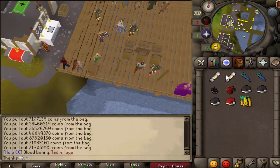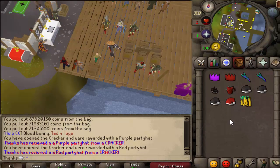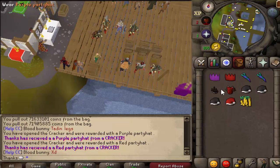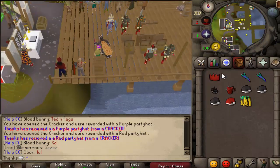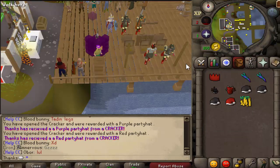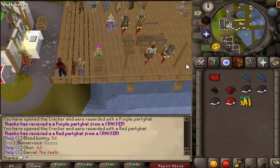Some of these cash bags — nice. 453 mil cash total. Opening our crackers — red and purple, not bad, not bad. Thanks for watching, hope you guys enjoy. You have until the first of December to do this event, so if you want to come check it out, do so now. Peace.